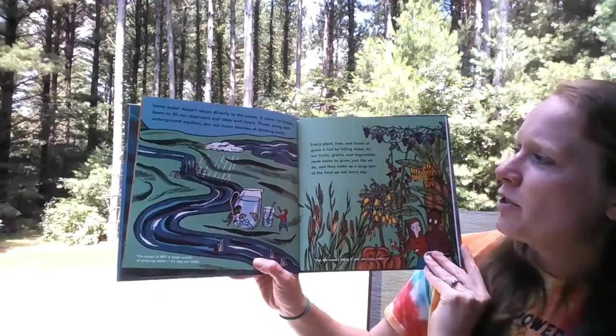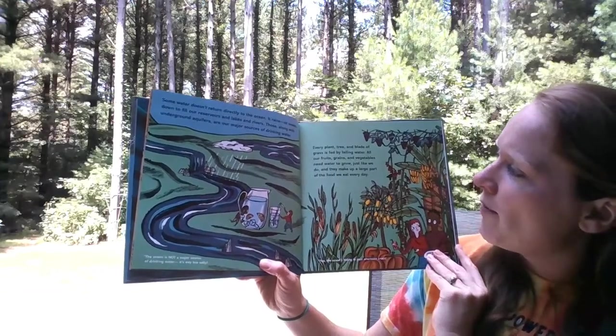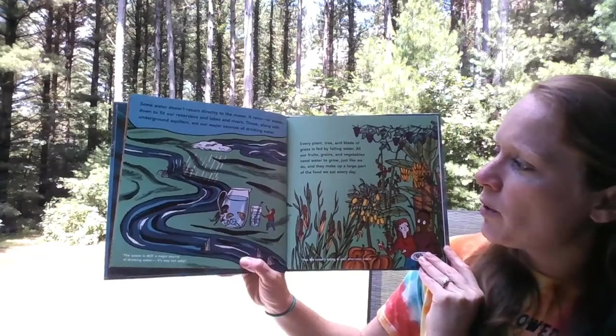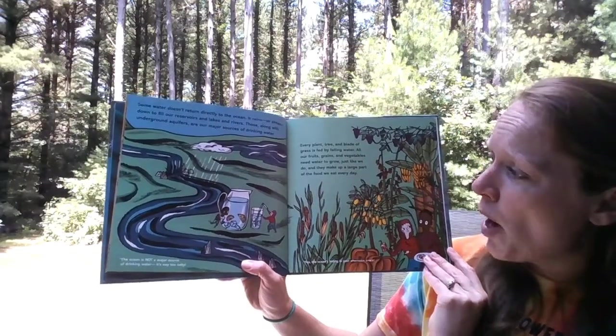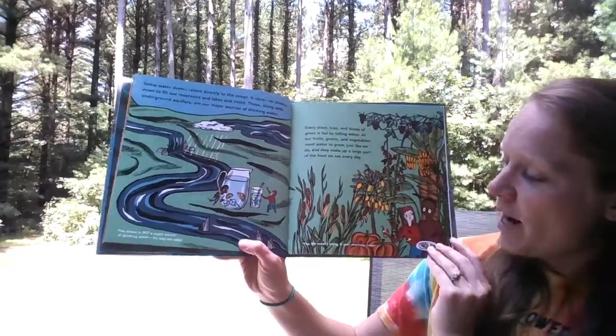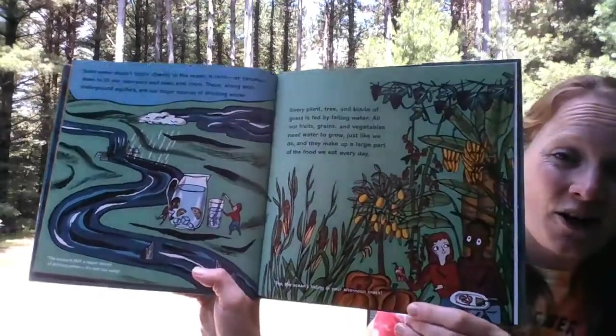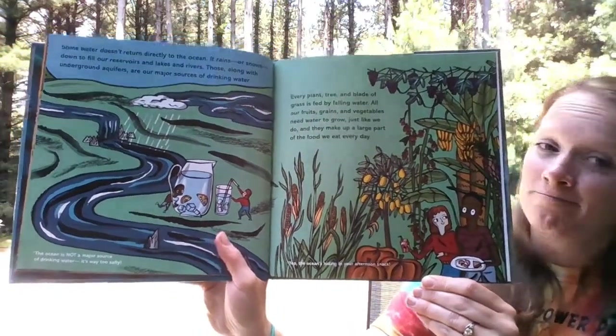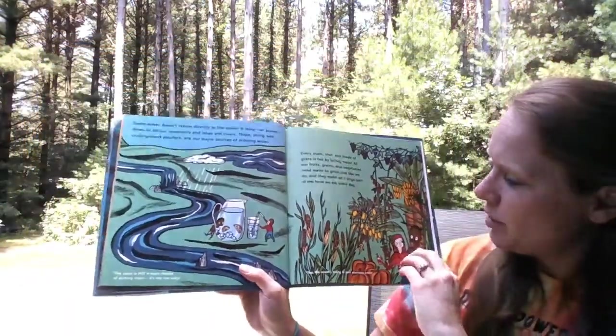Every plant, tree, and blade of grass is fed by falling water. All of our fruits, grains, and vegetables need water to grow, just like we do, and they make up a large part of the food we eat every day. The ocean is hiding in your afternoon snack. So without the ocean, you wouldn't be able to have those delicious snacks.